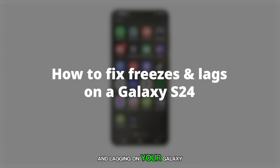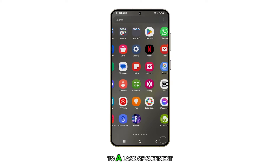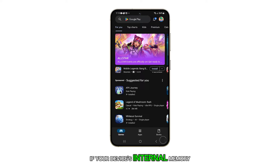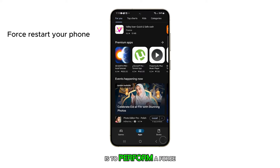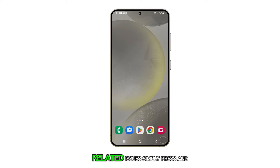Experiencing freezing and lagging on your Galaxy S24 can be frustrating. This can often be due to a lack of sufficient storage space, especially if your device's internal memory is filled with heavy apps. If you're encountering this issue, the first step to take is to perform a force restart on your device. This is a highly effective method for resolving performance-related issues.